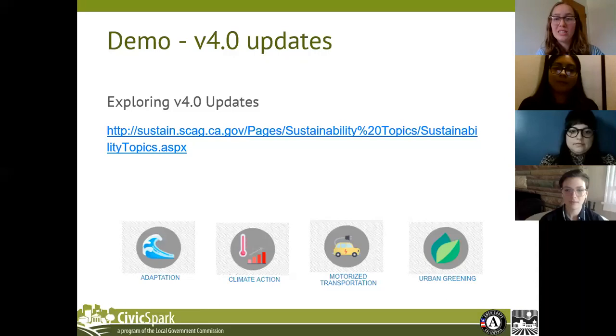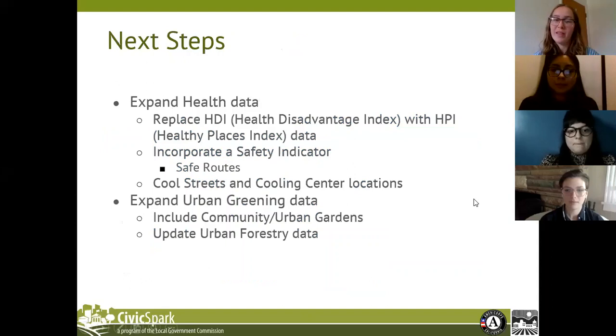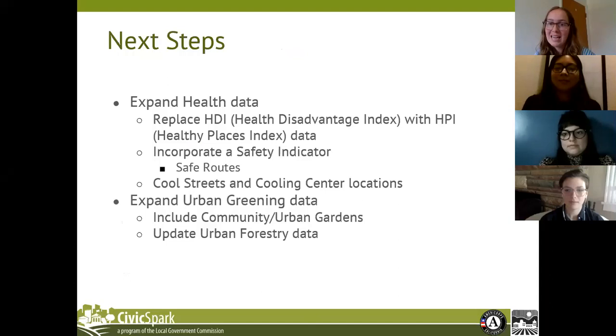We hope that was informative and helpful for users. Here are some of the next steps and goals we have for the tool. Under the health topic, we would like to change the performance metric of public health — currently it references the Health Disadvantage Index, or HDI — and we would like to replace that with the Healthy Places Index, or HPI, which is a more up-to-date and robust dataset. We would also like to incorporate a safety indicator under the health topic, which would highlight safe routes for pedestrians and bicyclists in order to promote active transportation in the region. We would like to highlight cool streets and cooling center locations, as extreme heat is impacting Southern California already and will continue to be exacerbated into the future.